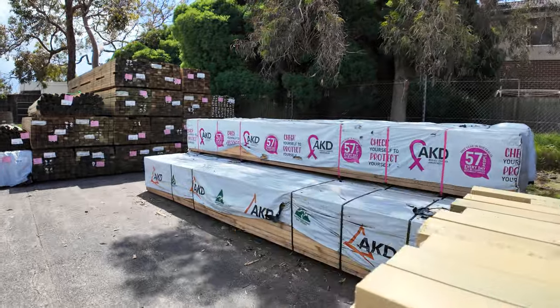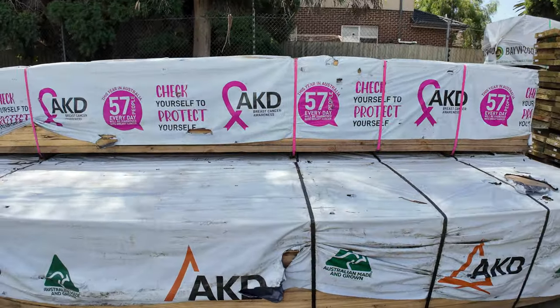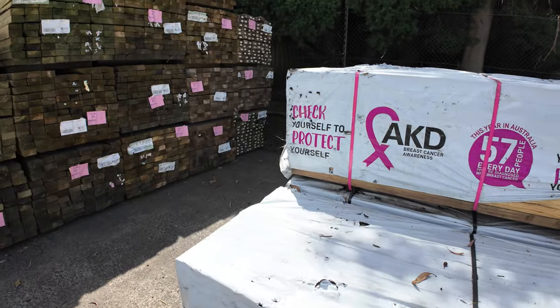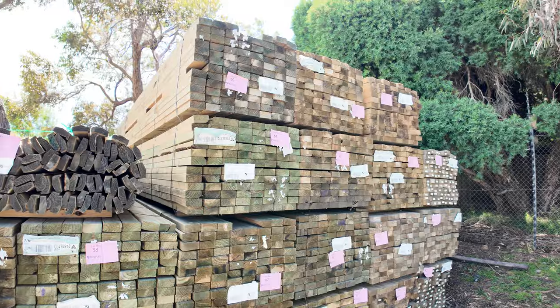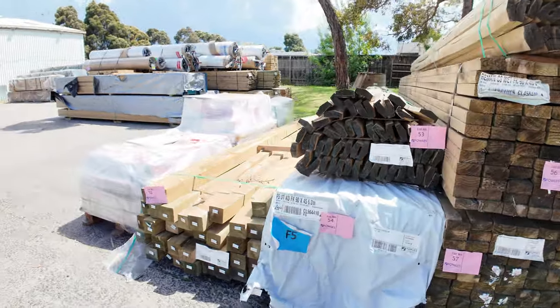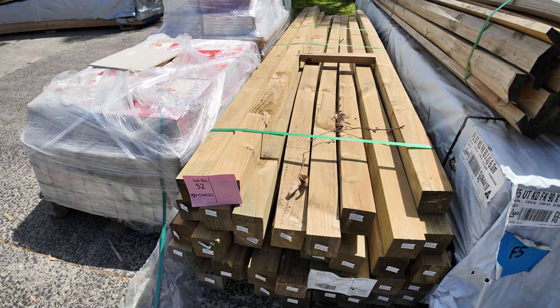There's a bit of 90 by 45 F5 in the 4.8s there — a little bit of aged stock as well. You'll probably pick that up for around a couple of bucks a metre. Heaps more 90 by 45 treated pine — 5.4s and 6.0s are the lengths in those. We've got a nice pack there, Lot 52 — twisted treated pine posts — unreserved, they'll go to the highest bidder.